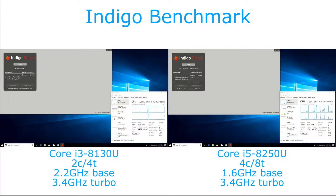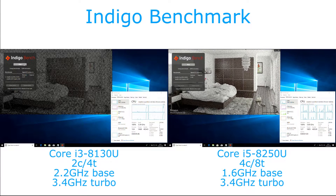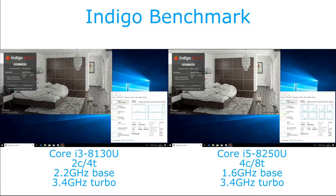Hi, I'm James and in this video I'm comparing the Core i3-8130U and the Core i5-8250U in a rendering benchmark called Indigo. I believe this is a ray tracing benchmark and as such it makes use of all cores and threads on these processors.